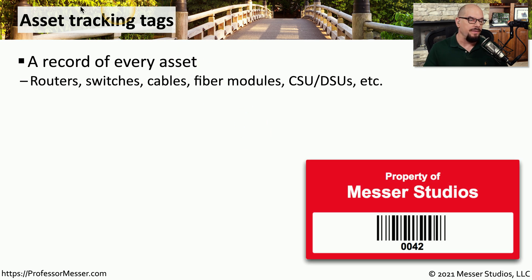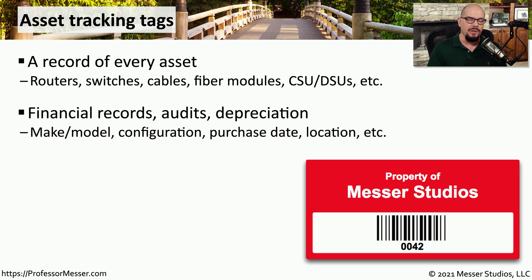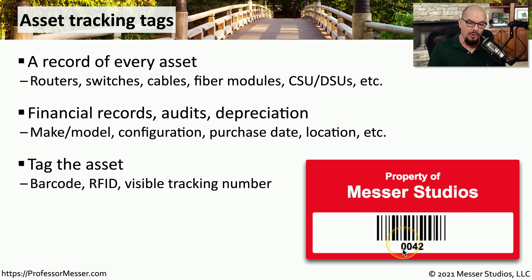Another good physical security feature is to add asset tracking tags to all of your devices. You might want to add a tag to your routers, your switches, fiber modules, or anything else you may be installing on your network. These tags can also be integrated with your financial system, so when you purchase a piece of equipment, you can track when that device was purchased, where it was installed, and you can depreciate that particular asset over time on your taxes. The tag might have a barcode or a number associated with the device, and sometimes can even include the name of the organization. This makes it very easy for someone to identify this particular component, whether it's in your network or somewhere else.